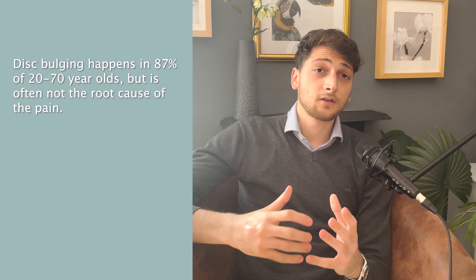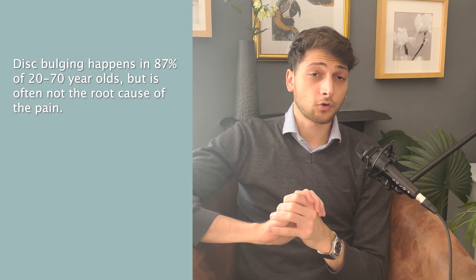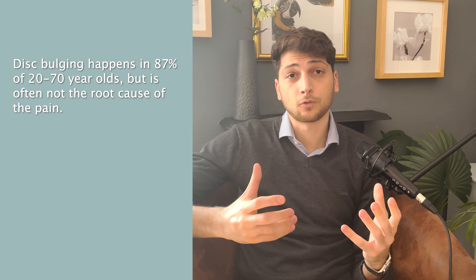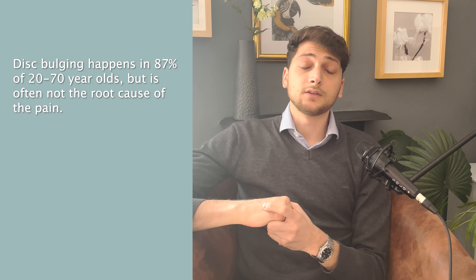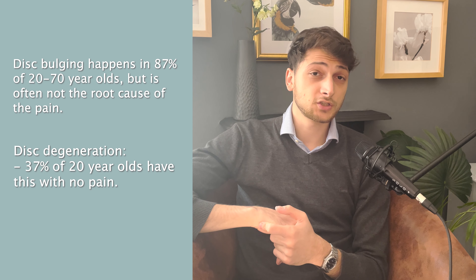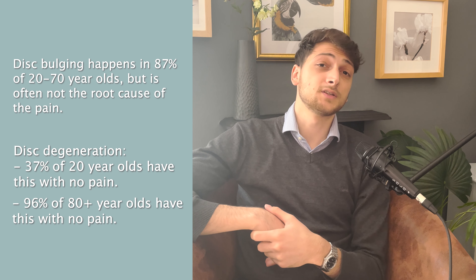Disc bulging happens in 87% of 20 to 70 year olds and is not usually the root cause of the problem. Disc degeneration affects 37% of 20 year olds with no apparent pain, and 96% of 80 year olds have disc degeneration with no pain. As you can see from the stats, an MRI scan can show abnormalities that are sometimes not the root cause of the problem.